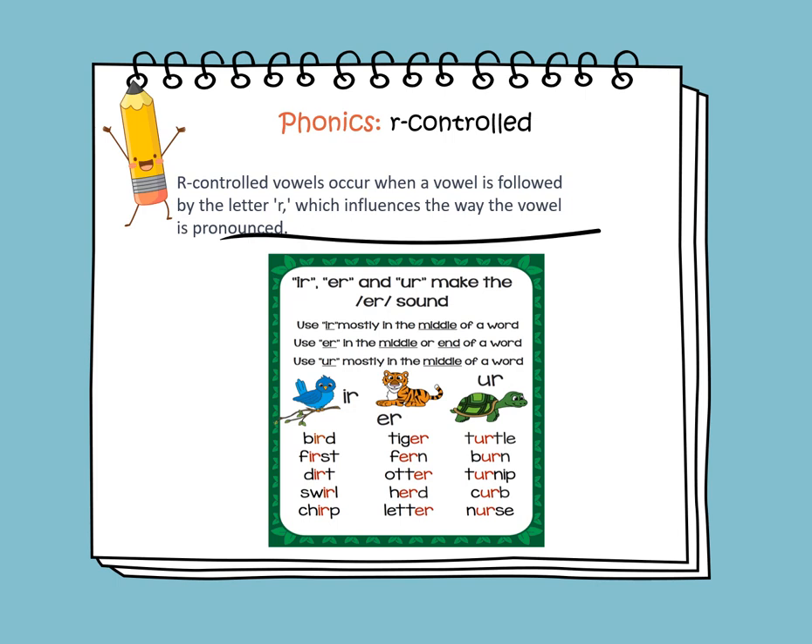Let's read the words that contain IR in them: bird, first, dirt, swirl, and chirp. Let's read the words that contain ER in them: tiger, fern, otter, herd, and litter. Let's read the words that contain UR in them: turtle, burn, turnip, and nurse.